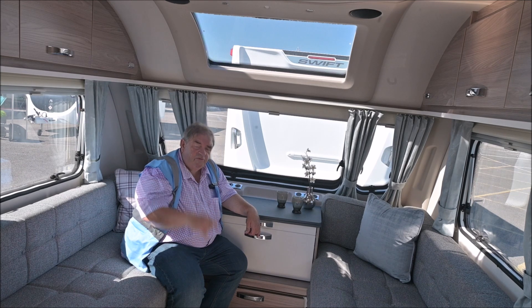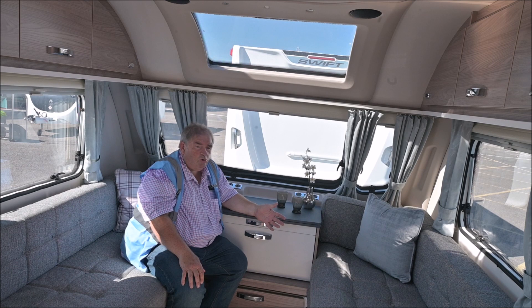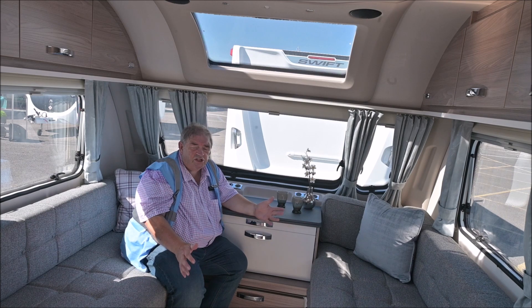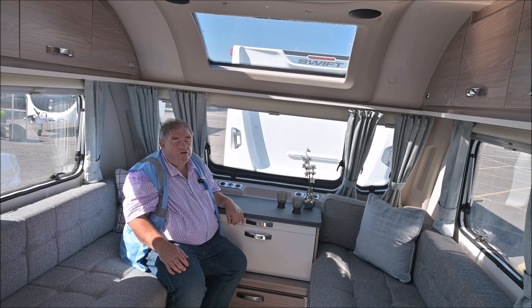Let's have a quick look around. I don't know the prices yet — when this video is edited and goes on, I might have the prices. Prices won't be released until at least September, which is probably about the time you'll see this video anyway. Although right now it's the beginning of August and it's a scorcher. So, let's have a quick look around the new Sprite.